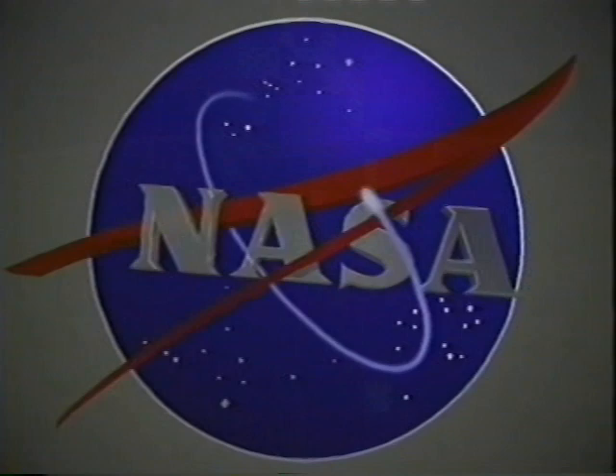We had a good time. It gave us a chance to review our procedures and just hone ourselves to that razor edge.